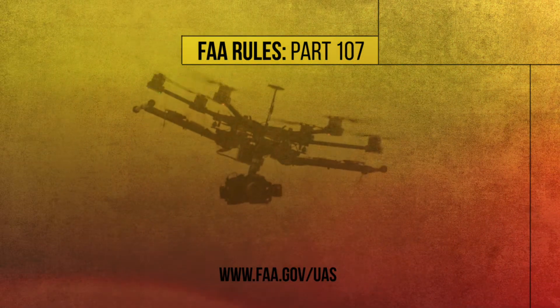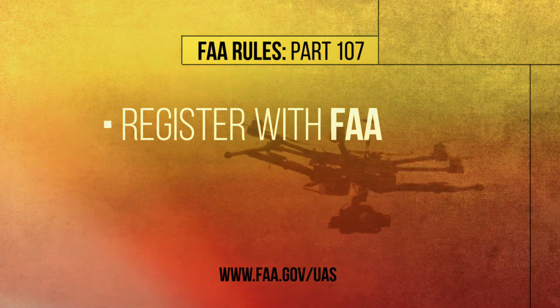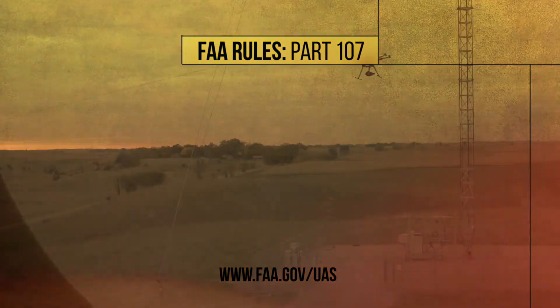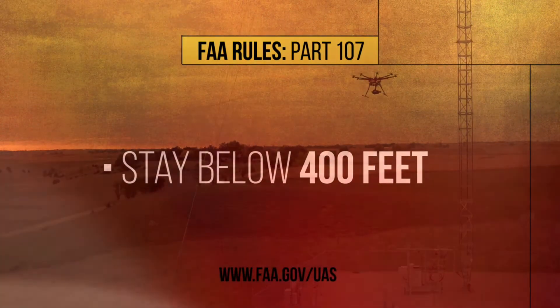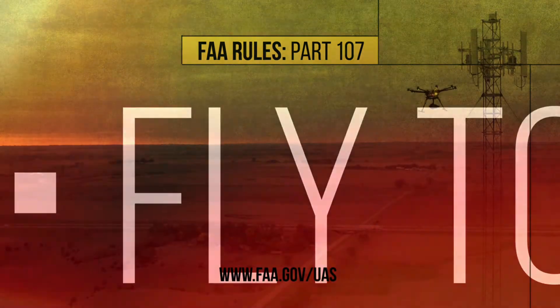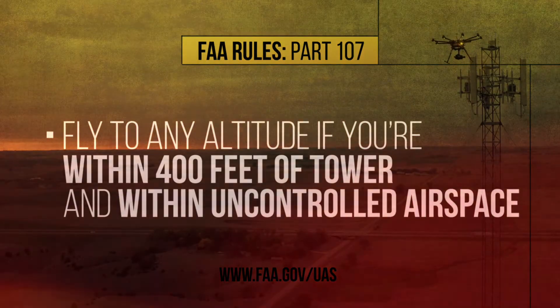Here are a few key parts of the rules. All drones must be registered with the Federal Aviation Administration, and you must get a remote pilot license from the FAA. Otherwise, you're free to fly up to 400 feet above ground level. But on a tower site, you can fly to any altitude as long as the drone stays within 400 feet of the tower.